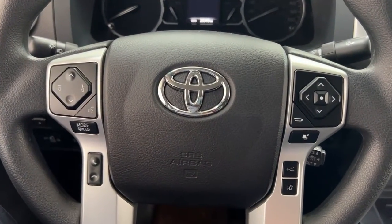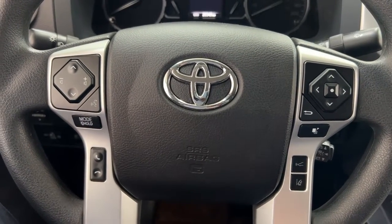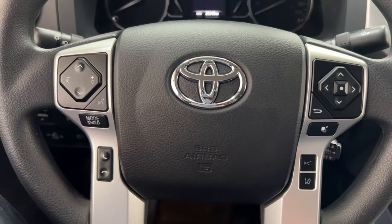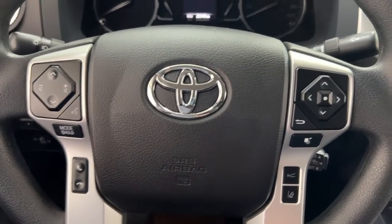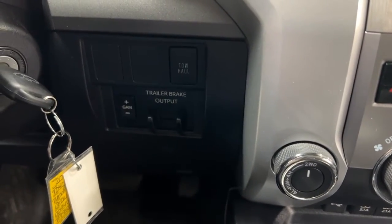A couple of the controls you'll see on the steering wheel include your seek function, volume control, voice recognition, Bluetooth connectivity, lane departure alert, and cruise control. On the right-hand side you're going to find your trailer brake and your tow haul as well.